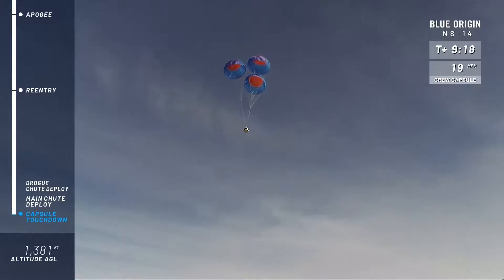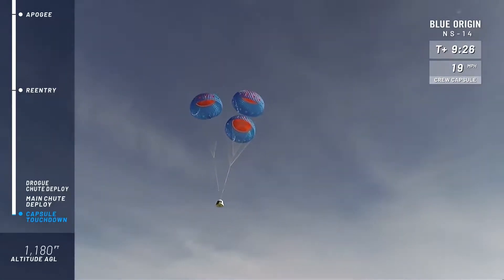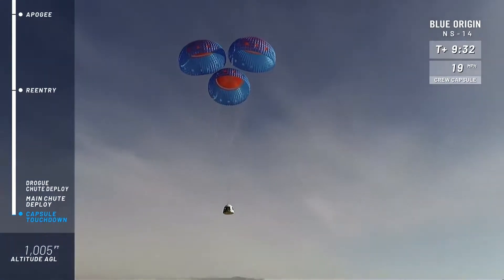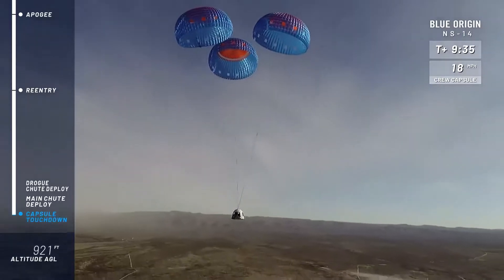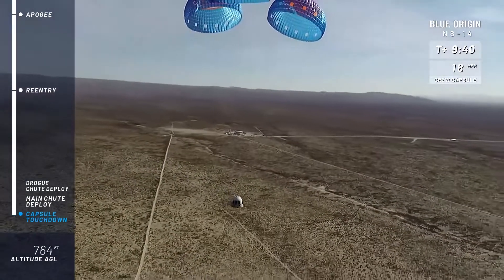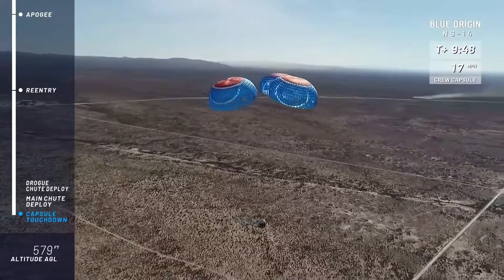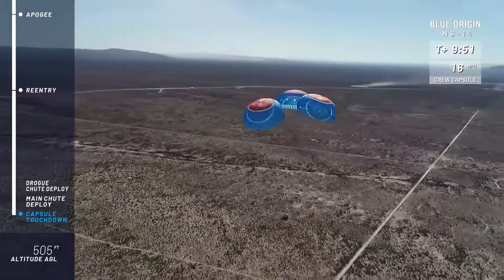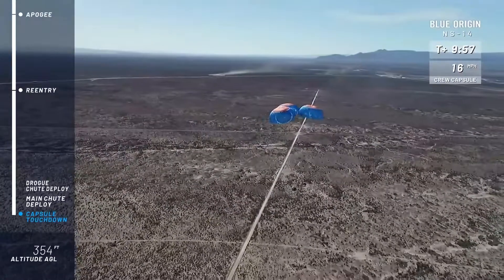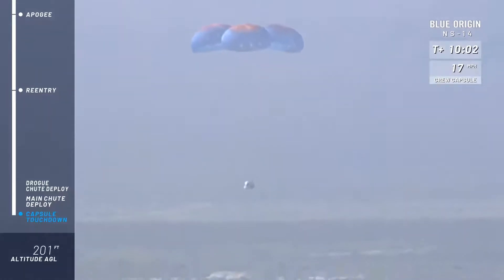What an incredible day for the team. What a beautiful shot. Mannequin Skywalker — I mean, if he had adrenaline, his heart would be thumping pretty hard. What a day! All the way up over the Kármán Line and back. Coming in for a nice soft cruise back into our West Texas valley. Just about 400 feet above ground level — we're waiting for the retro-thrust systems to fire.